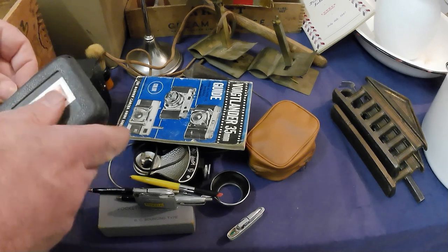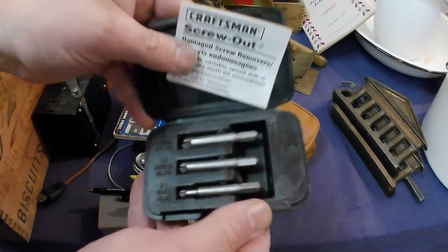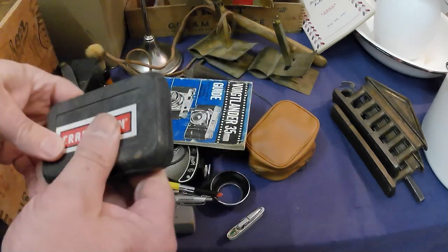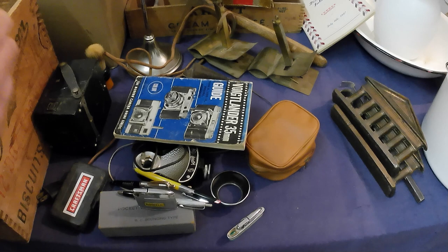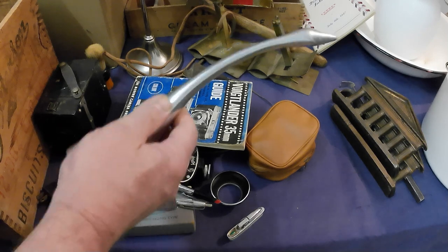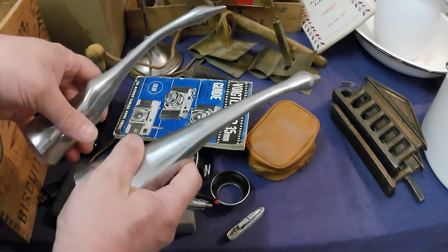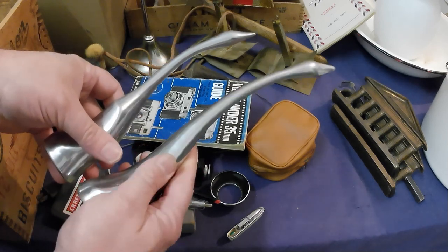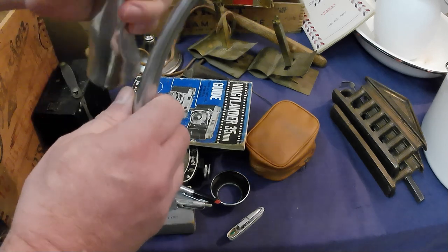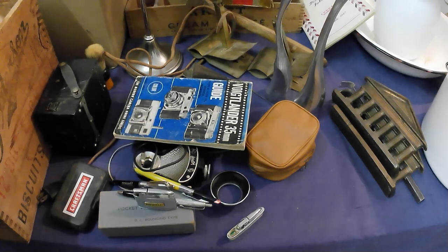Picked up some screw extractors, which you sometimes need when you're restoring stuff. Then I got these aluminum sculptures — I normally don't pick these up, but I did some reading about the artist and they're actually in demand now. Cast and polished aluminum — some ducks or geese. They've got a neat look.